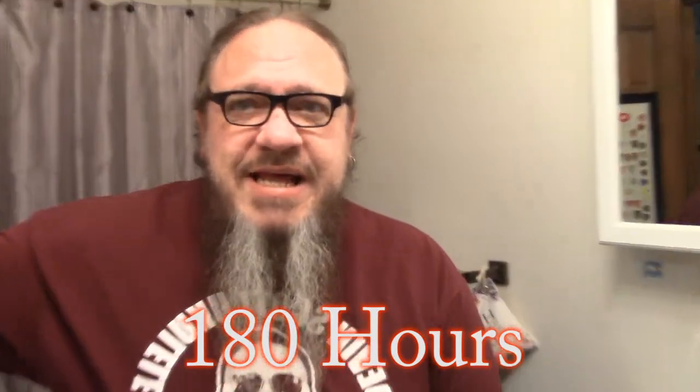At 180 hours, this scab is still hanging on there, but it's starting to come loose around the edges at least. At 192 hours, the spot just keeps getting a little smaller. I was expecting it to fall off in one piece, but it doesn't look like that's going to happen. It looks like it's going to just kind of flake off around the edges until it gets smaller and smaller and disappears — I hope.